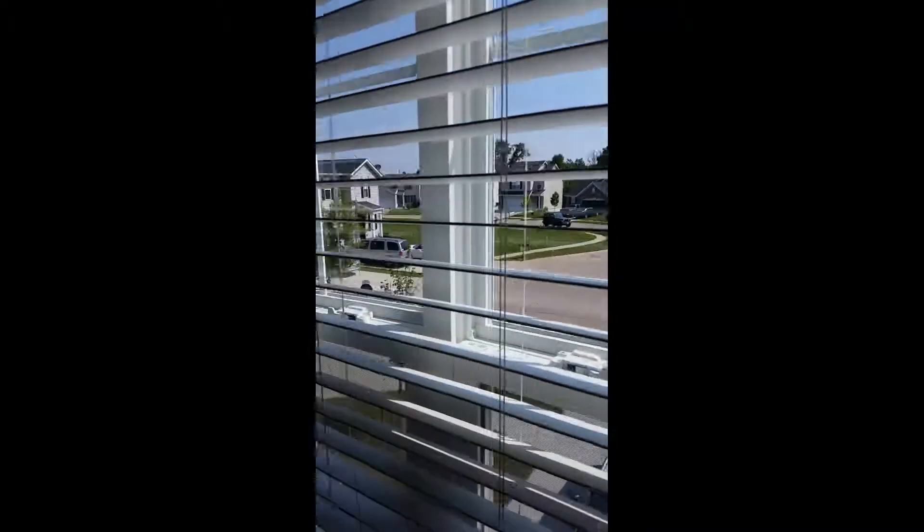You guys did stay here for a while though, right? Yeah, about four months. That is Lee's bathroom. This is Lee's bathroom — this bathtub is too small. Yeah, you'll like the other one.